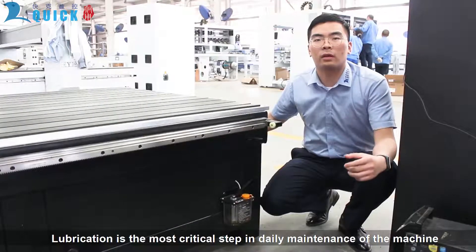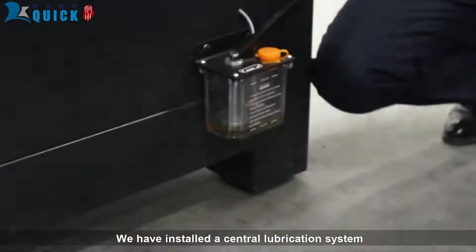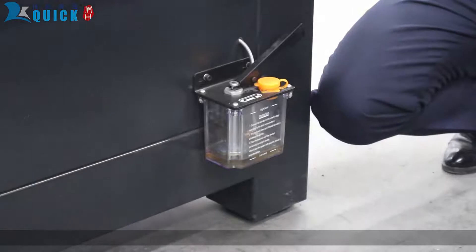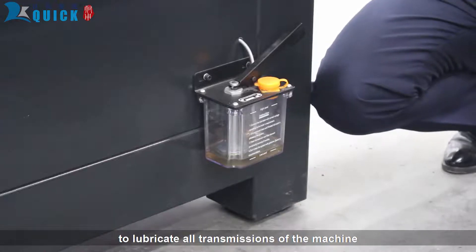Lubrication is the most critical step in daily maintenance of the machine. We have installed a central lubrication system. You only need to press it for one quick pump to lubricate all transmissions of the machine.